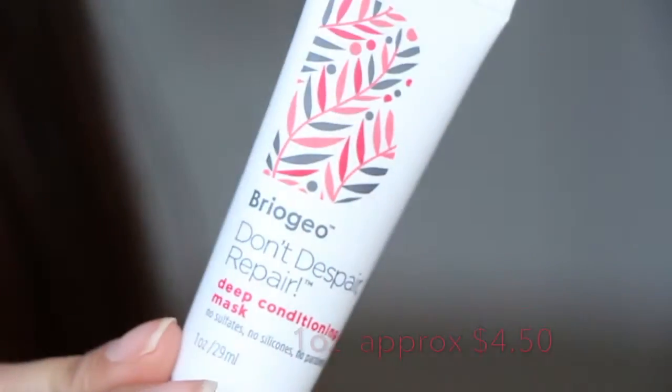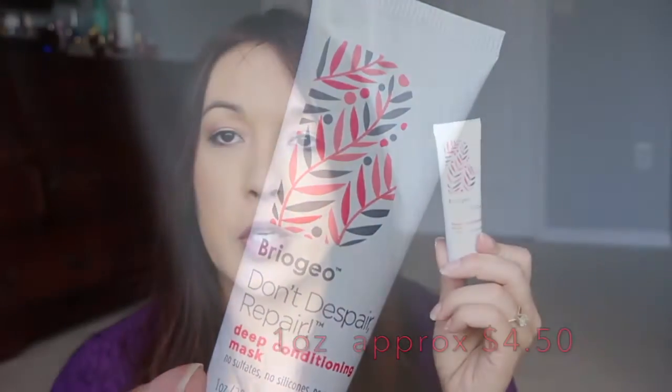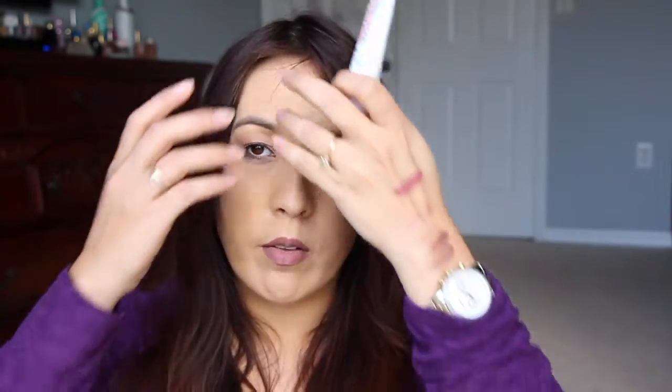Next is from Briogeo — this says 'Don't Despair, Repair Deep Conditioning Mask.' I recently got something from Briogeo in either BoxyCharm or Glossybox — it's like a treatment for your hair, also a heat protectant, and it works really nicely. This smells very similar to that one. It says it's a light, super moisturizing conditioner that smooths, detangles, and makes even dry, chemically treated hair soft. I'm excited to use this one.